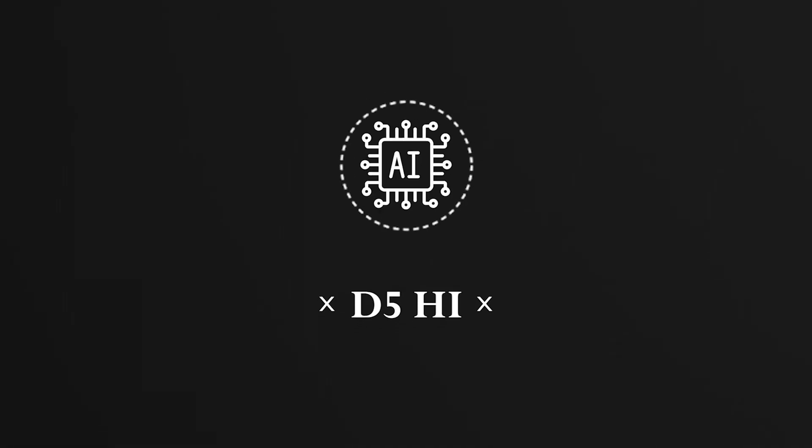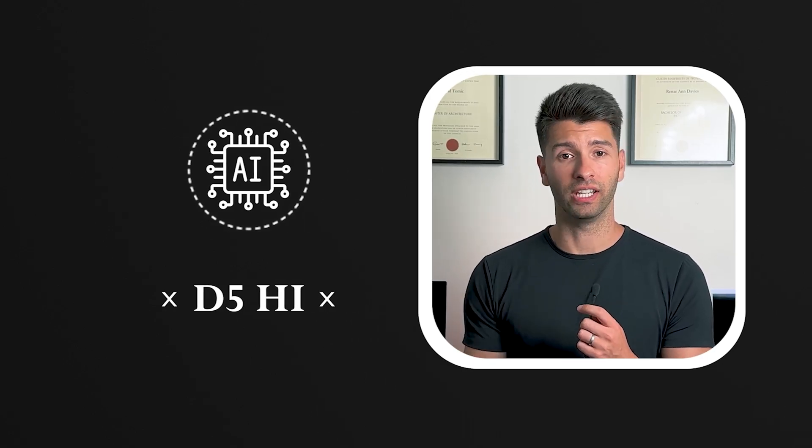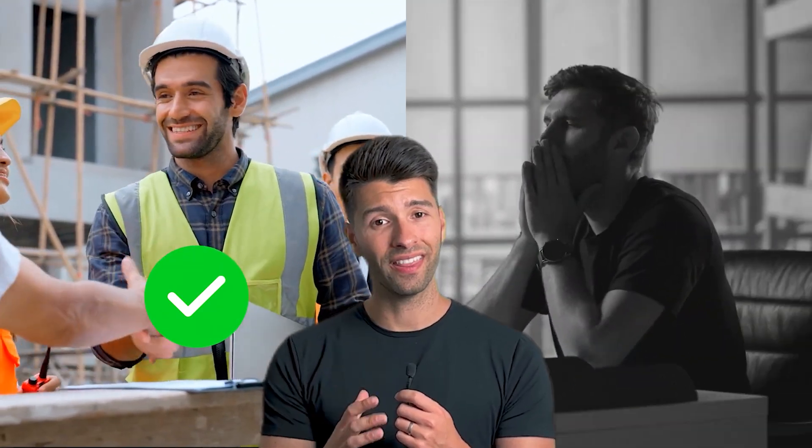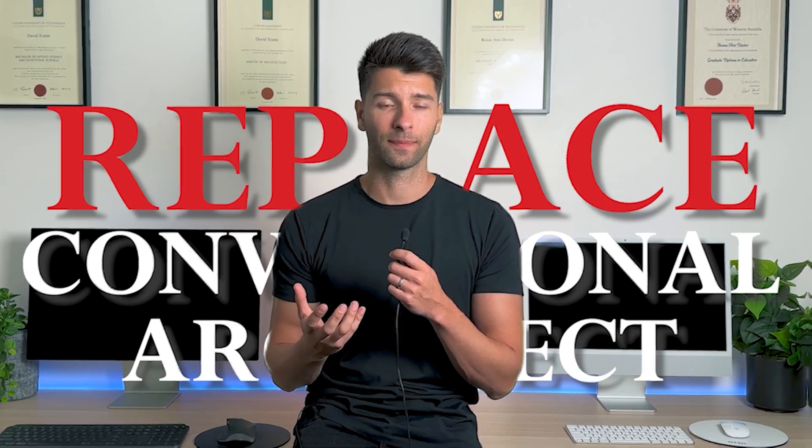Let's embark on this journey with the architectural phenomenon known as D5 High, an AI rendering system from the creators of D5 Render. Here, AI technology is at its peak, and architects might find themselves in unfamiliar terrain. One path excels the trajectory of our careers, whilst the other symbolizes the end.